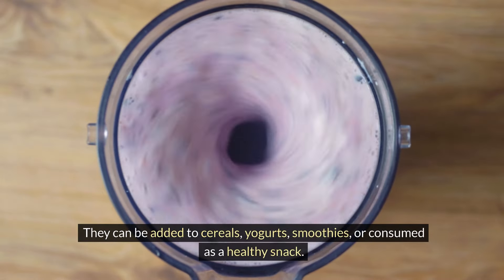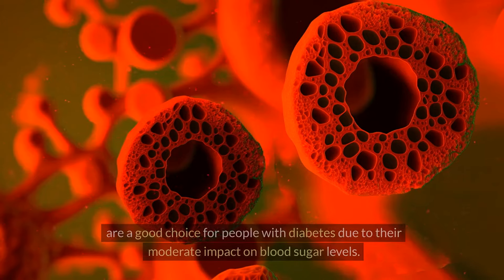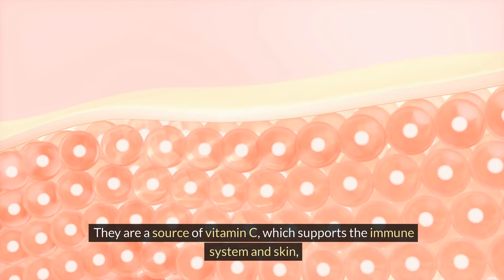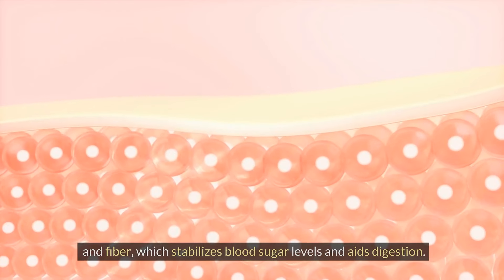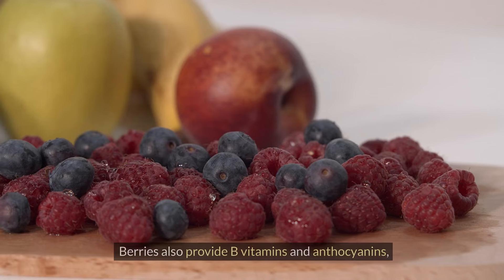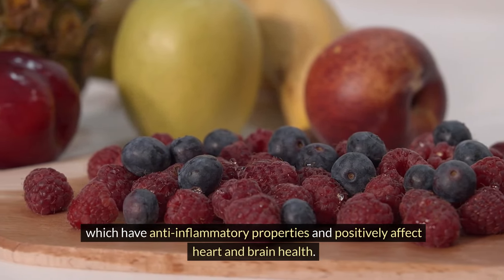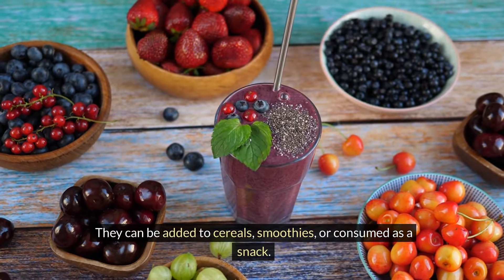Berries, with a glycemic index of 45, are a good choice for people with diabetes due to their moderate impact on blood sugar levels. They are a source of vitamin C, which supports the immune system and skin, and fiber, which stabilizes blood sugar levels and aids digestion. Berries also provide B vitamins and anthocyanins, which have anti-inflammatory properties and positively affect heart and brain health. They can be added to cereals, smoothies, or consumed as a snack.